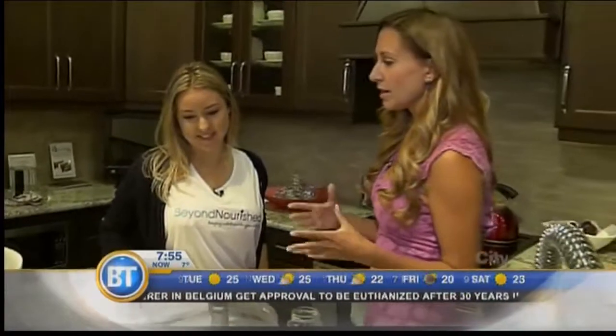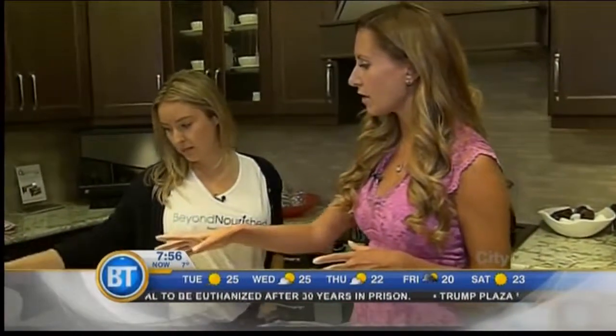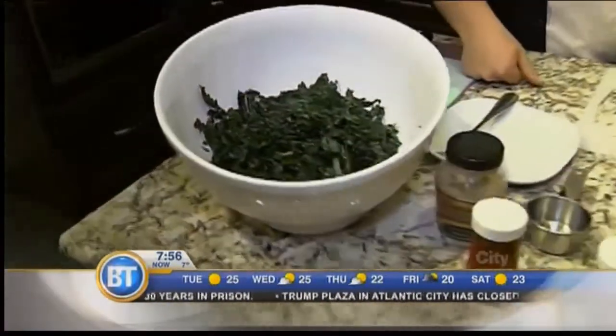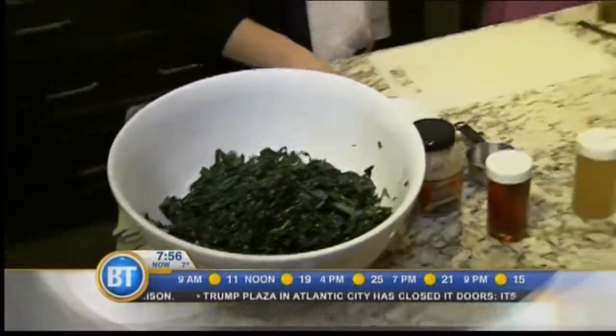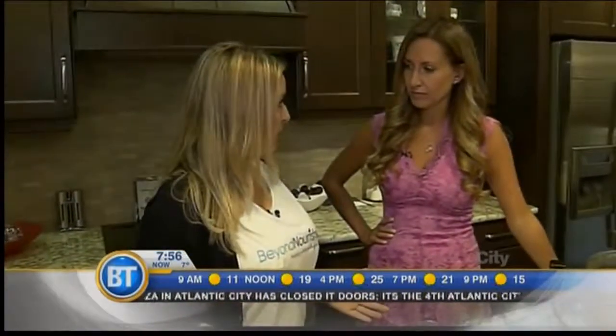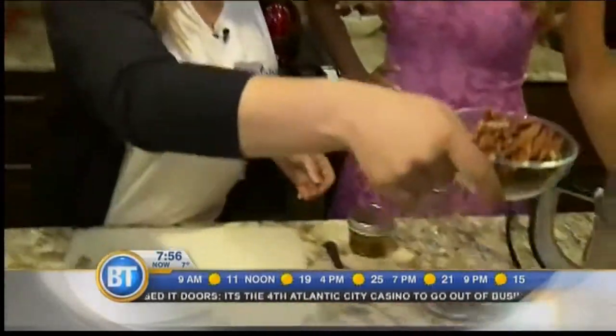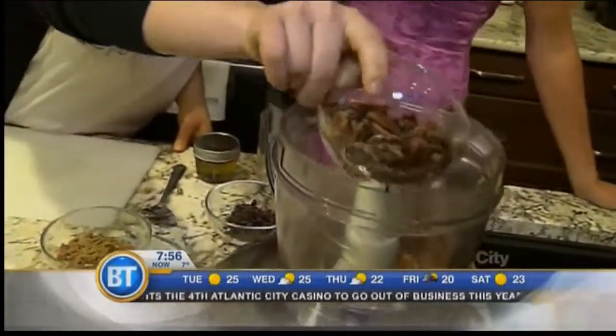So we did the first step of our kale salad — we rolled it, we cut it, we massaged it with olive oil and salt. What's up next here, Salyn? So without any Parmesan, we're going to use pecans. We'll just put the pecans inside the food processor.